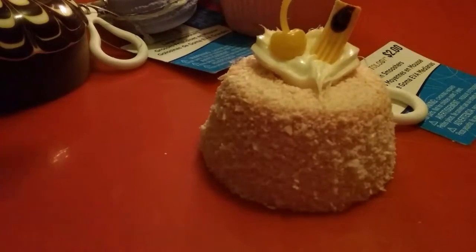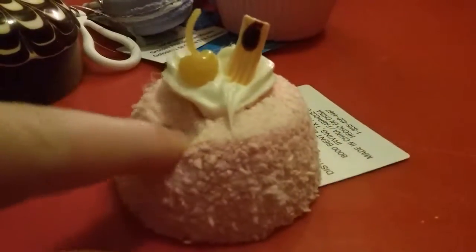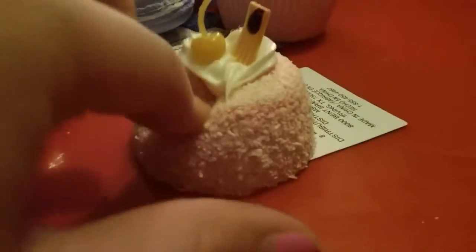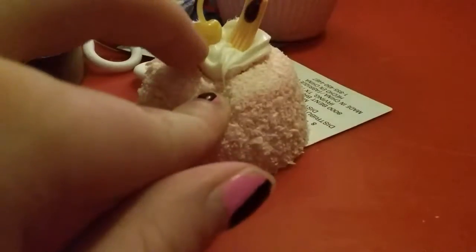The last squishy I got was a medium Smoosher — it's this pink pudding thing with a heart. My mom also did CPR on this one because the heart literally fell out, so we hot glued it back together and it's still in perfect shape. Look how squishy and slow rising this is — it's beautiful. The coconut shavings do fall off now and then, but I just love squishing it.